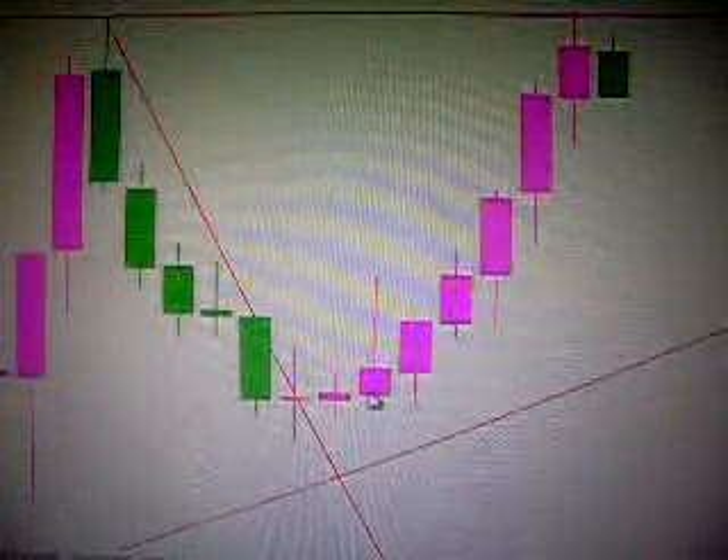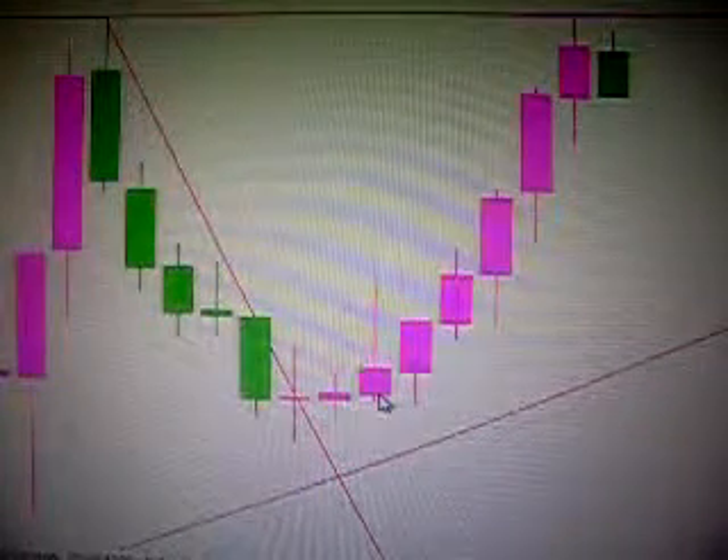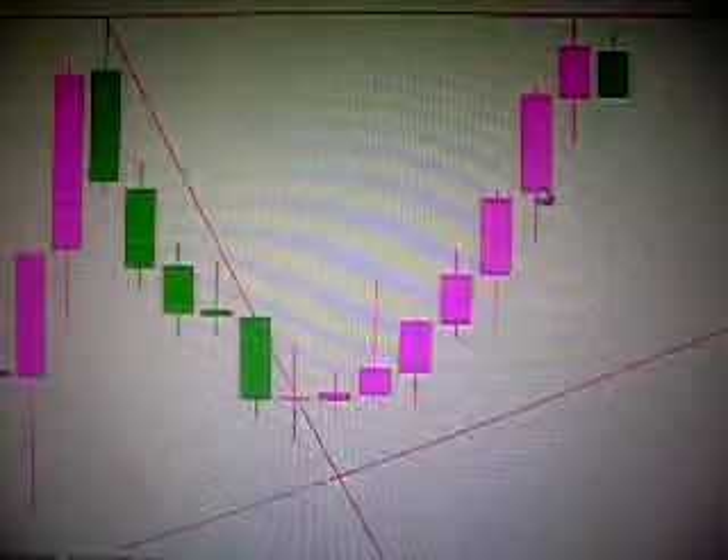I actually entered long on this candle and it continued to go up. I took my profit.